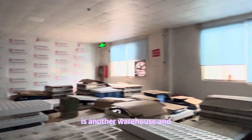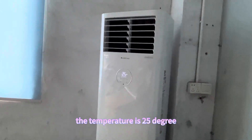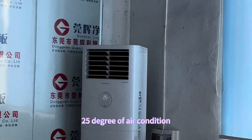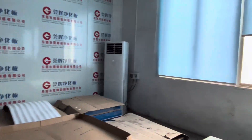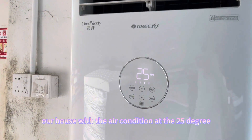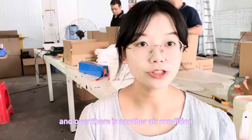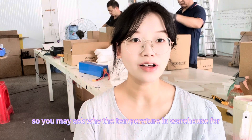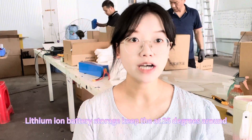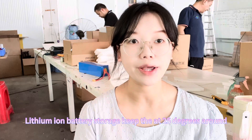This is another warehouse — you can also see the air conditioner here, also at 25 degrees. This is our warehouse with the air conditioner at 25 degrees. And over there there's another air conditioner. So you may ask: why does the temperature in the warehouse for lithium ion battery storage stay at around 25 degrees?